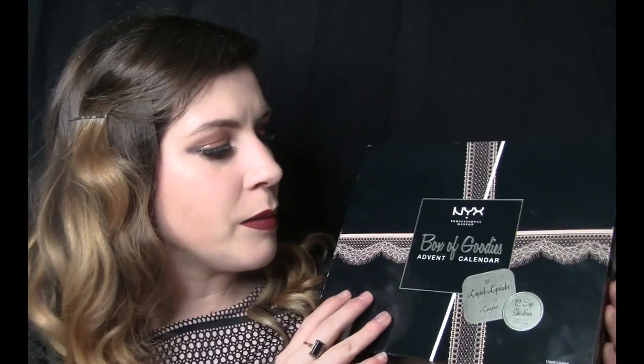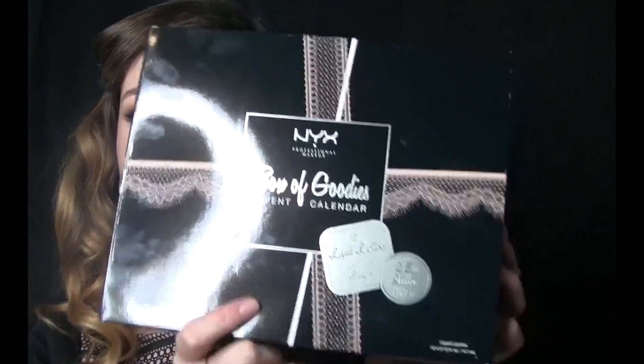Hi guys, thanks for tuning in to today's video. So today's video we're gonna be unboxing the NYX box of goodies. It's an advent calendar from NYX, and there's 12 liquid lipsticks and 12 eyeshadows. Very excited! I've had this since Christmas and I have not opened it yet.